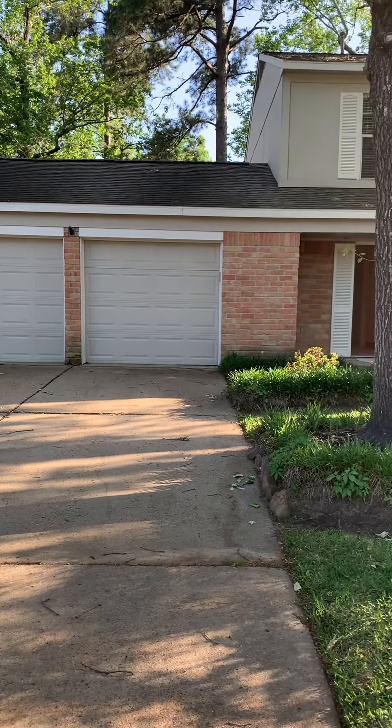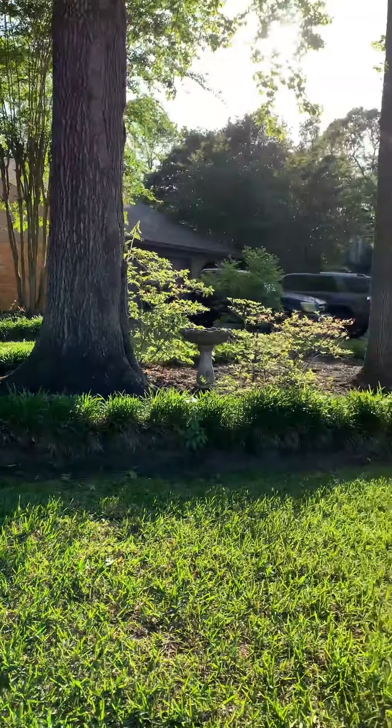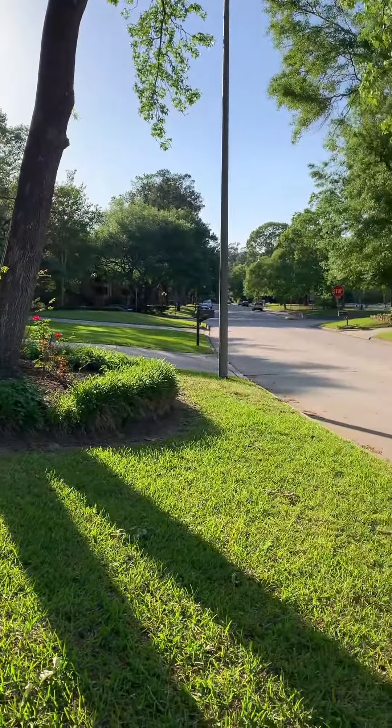This is the front of the home. It's in great condition. Nice, lush front yard. It's on a cul-de-sac.